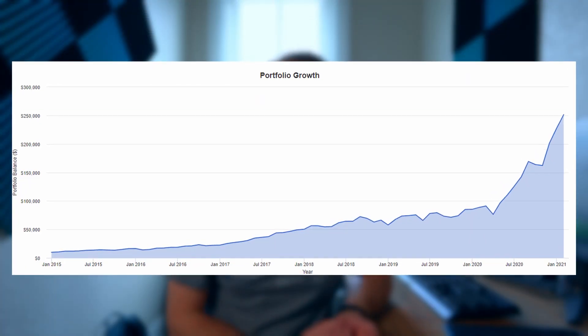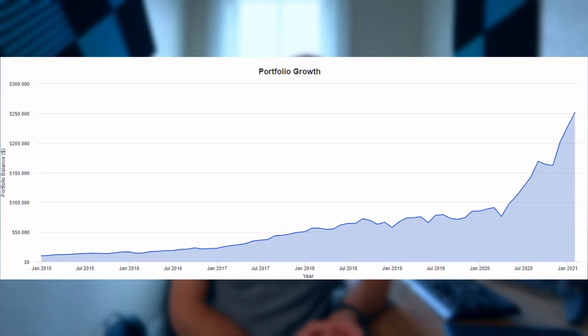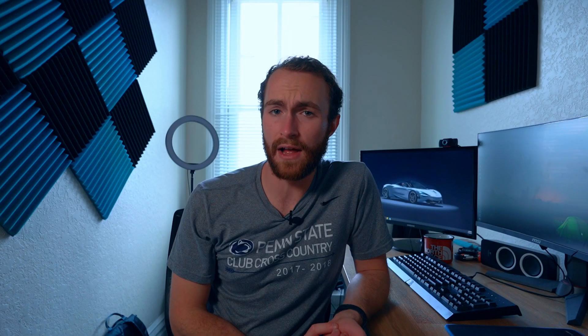Actually, with the whole market dropping slightly right now, it wouldn't be the worst time to get into more stocks and just keep buying while the market is crashing to get stocks at a little bit of a discount. If we look at the growth example, you'd have over $250,000 at the end of five years because they've only been around for five years.